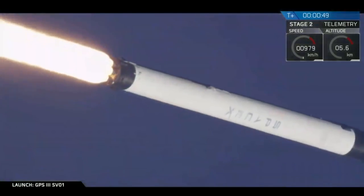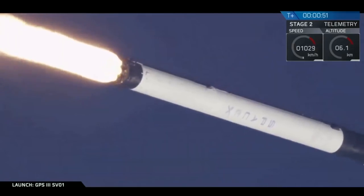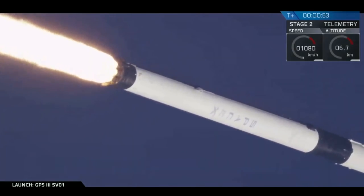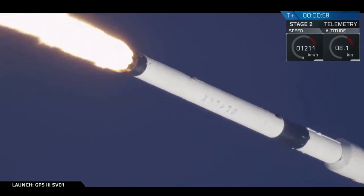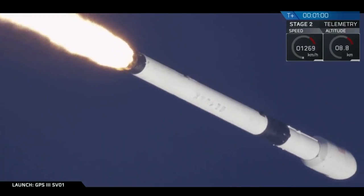We've had a successful liftoff of the Falcon 9 vehicle carrying the GPS 3 space vehicle into transfer orbit. We're a little bit less than a minute into our launch and we're preparing for that point of maximum aerodynamic pressure known as maximum Q.